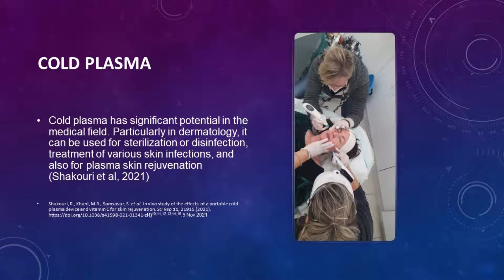Cold plasma has significant potential in the medical field, particularly in dermatology. It can be used for sterilisation or disinfection, treatment of various skin infections, and also for plasma rejuvenation.